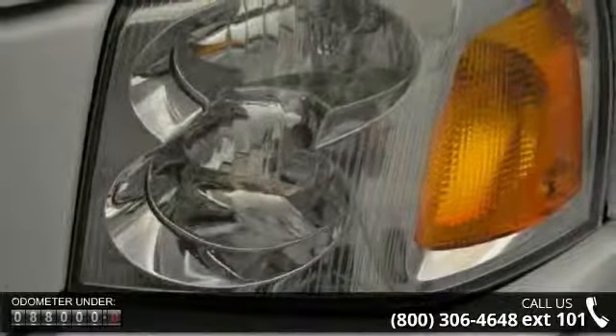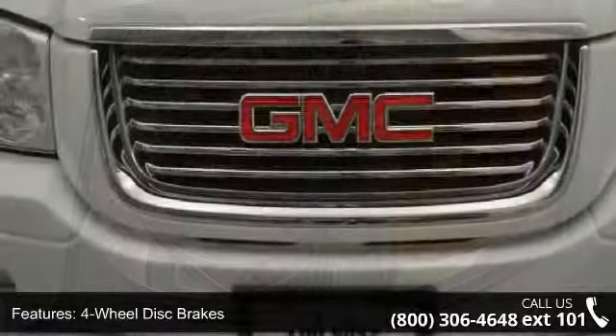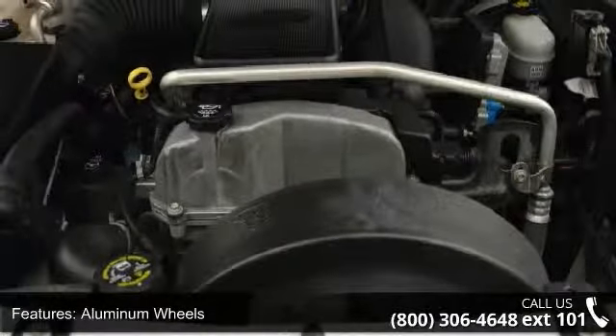Some of the top features included with this vehicle are 4-wheel disc brakes, ABS, adjustable steering wheel, aluminum wheels, automatic headlights, child safety locks, daytime running lights, driver adjustable lumbar, and engine immobilizer.